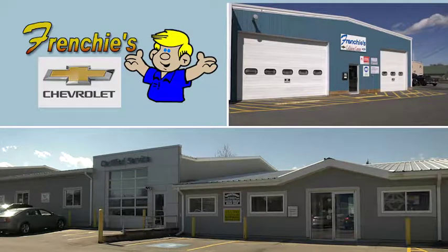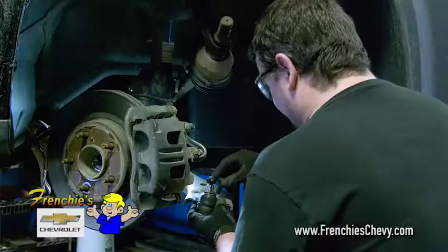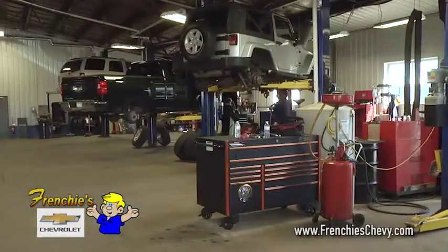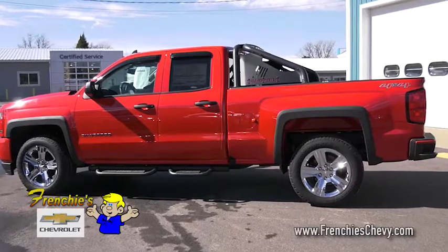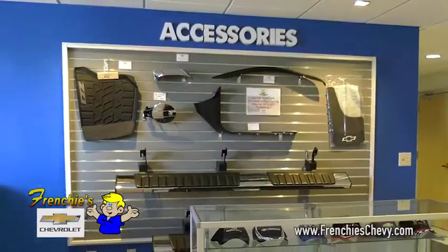The big three are waiting for you at Frenchy's Chevrolet. Get that vehicle serviced and ready for the long family trips of the months to come at Frenchy's Service Center. Let Frenchy's Parts Department dress up that vehicle of yours with a variety of genuine GM accessories.